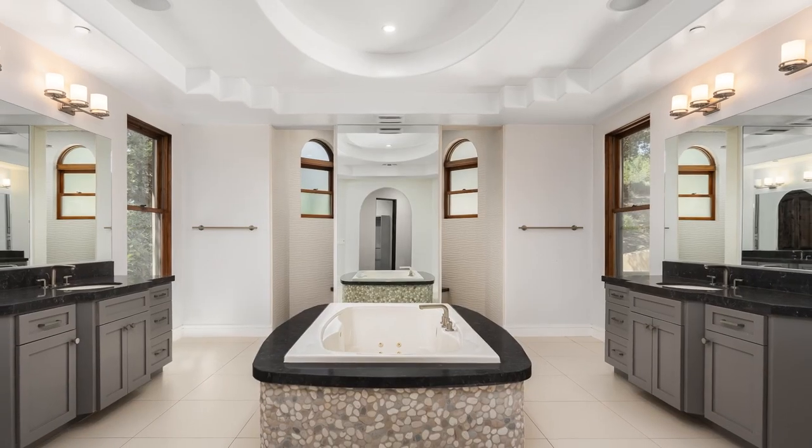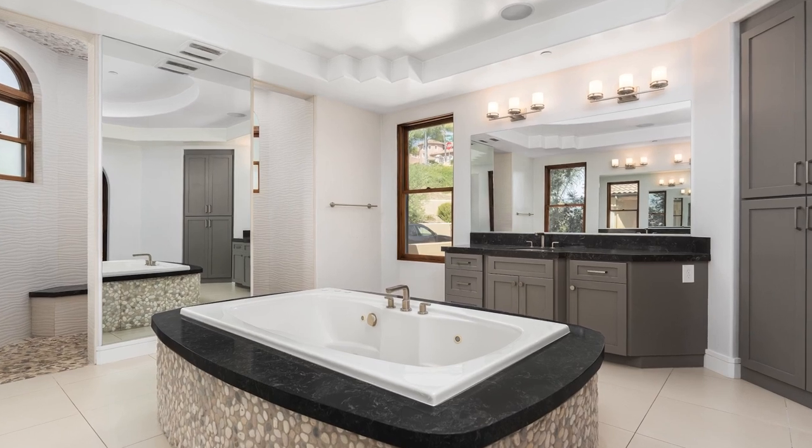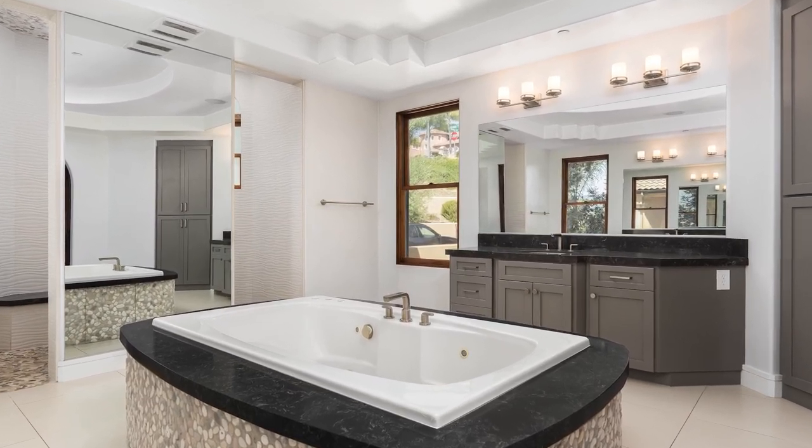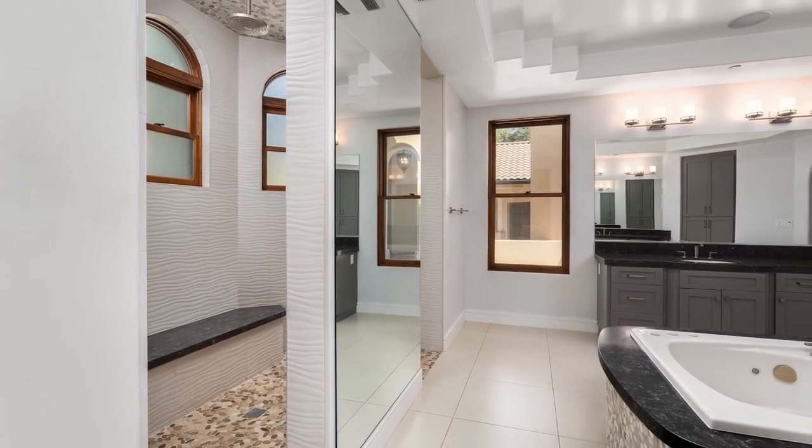The marvelous master bathroom comes with separate his and her sinks. It is complete with ceiling speakers, a jacuzzi tub, and a separate walk-in rain shower with four body sprays and riverbed rocks.